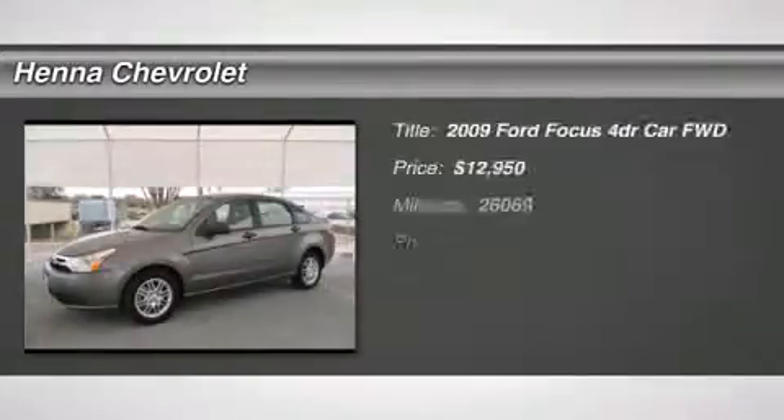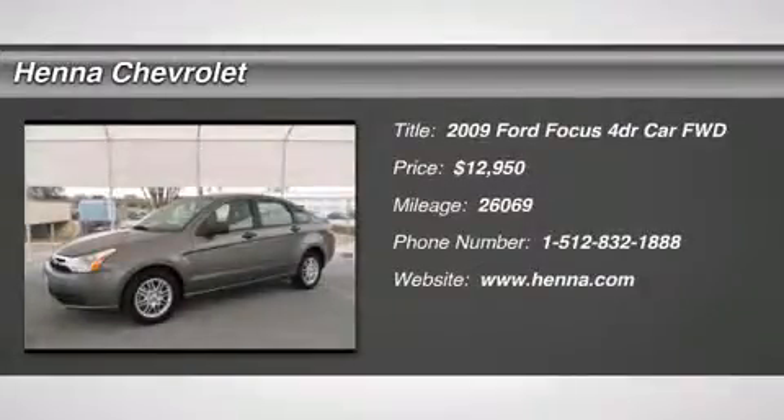Duratec 2.0L I4 DOHC. The Henna Chevrolet Advantage.